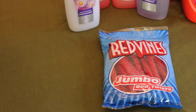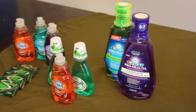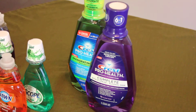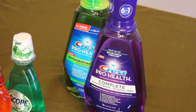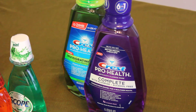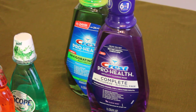Now let's roll over to Rite Aid. I actually did three separate transactions. I came in with $6 in UP Rewards from another transaction. The Crest was on sale for $4.99, so I got two of those. I used two $0.75 off coupons, which dropped the price down to $8.48. Then I paid with my $6 UP Reward, so I paid $2.48 out of pocket. And I received two $3 UP Rewards because it was $3 UP per item.